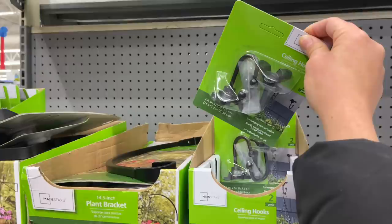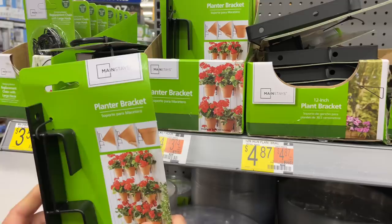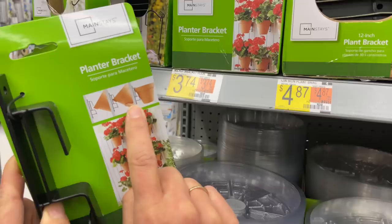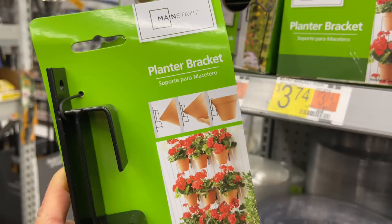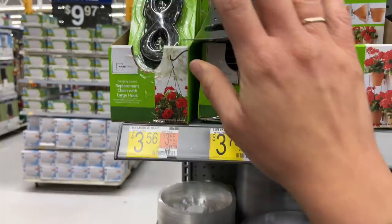They have ceiling hooks for $5.96, and plant brackets for $3.97. I saw these in a home tour video and wondered how they were hanging their pots — I'll have to try a terracotta pot to show you how they hook up. They also have chains — these are at Dollar Tree for a dollar, but here they're 47 cents each individually.